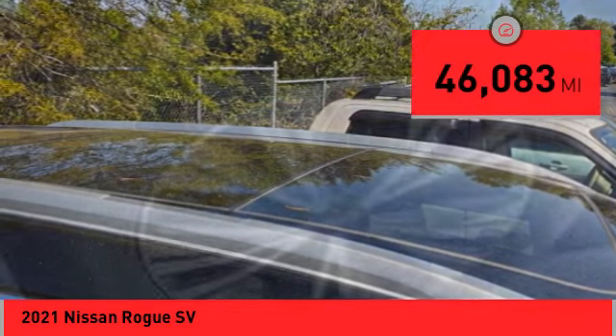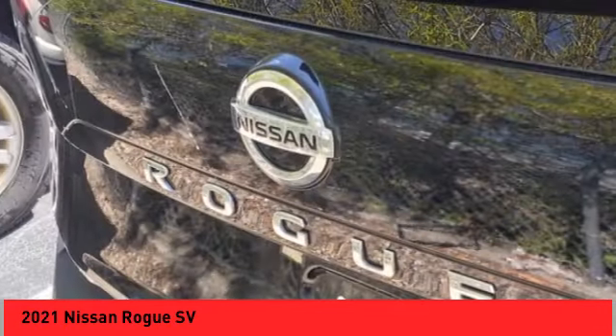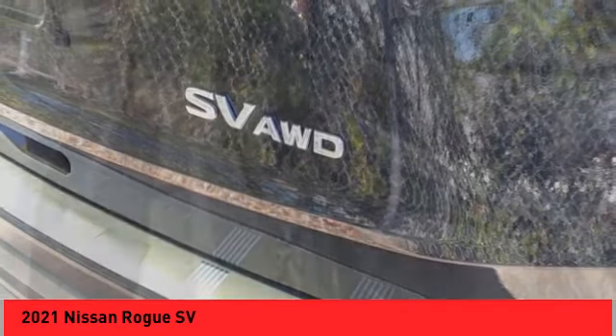This vehicle has less than 50,000 miles. Here are some of this vehicle's great options: alloy wheels, rear spoiler, roof rails, power lift gate, brake assist.